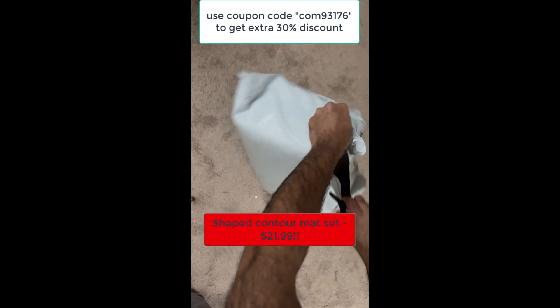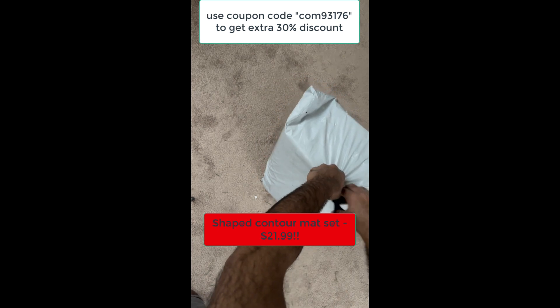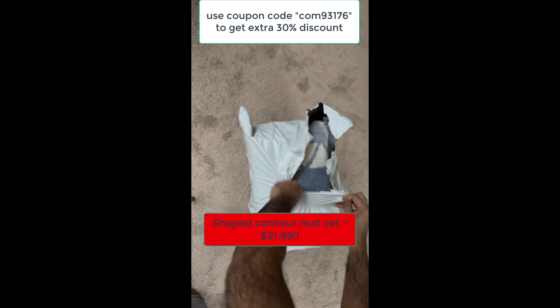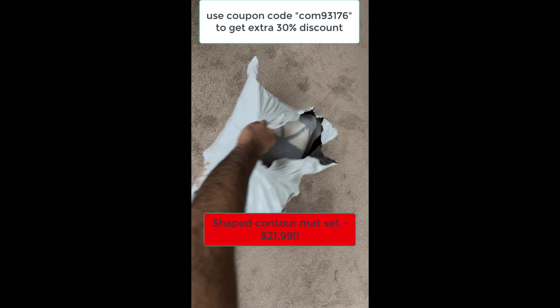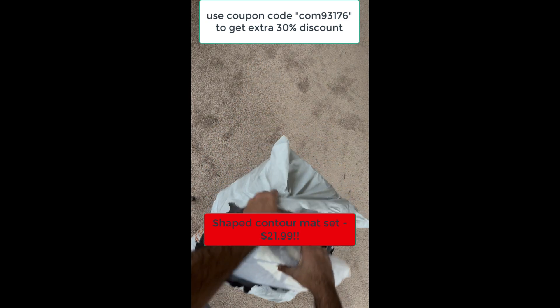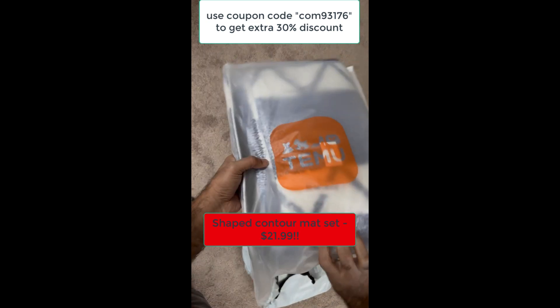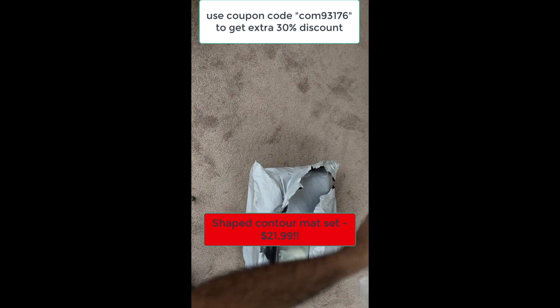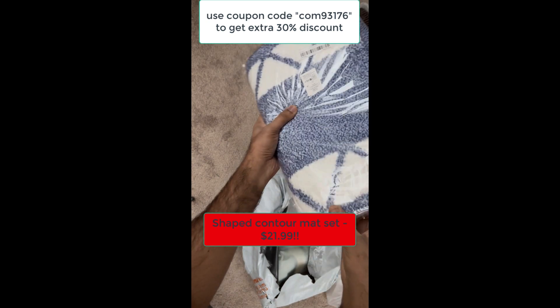First up, this stunning cashmere moon rock rug. It's unbelievably soft and the non-slip backing makes it perfect for stepping out of the shower. Plus, it comes in tons of colors, but I snagged the beautiful blue one. Check out the ratings — 4.7 stars from over 6,000 reviews, that speaks volumes. And see? It looks fantastic!